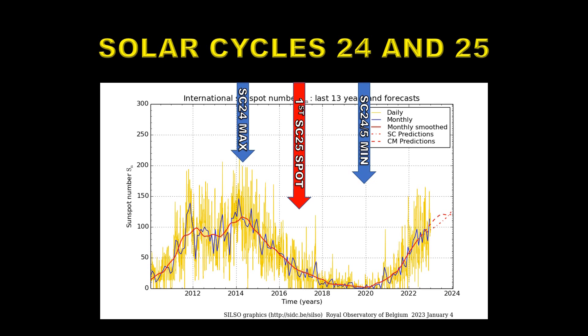Now if this region that we've just looked at is actually the first region for solar cycle 26, that would be here — and that is remarkably early. So I'm a little uncertain as to why this would be the case.